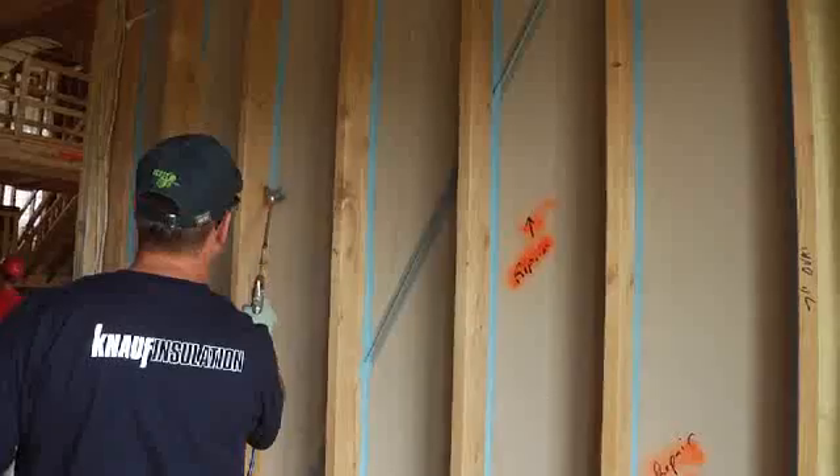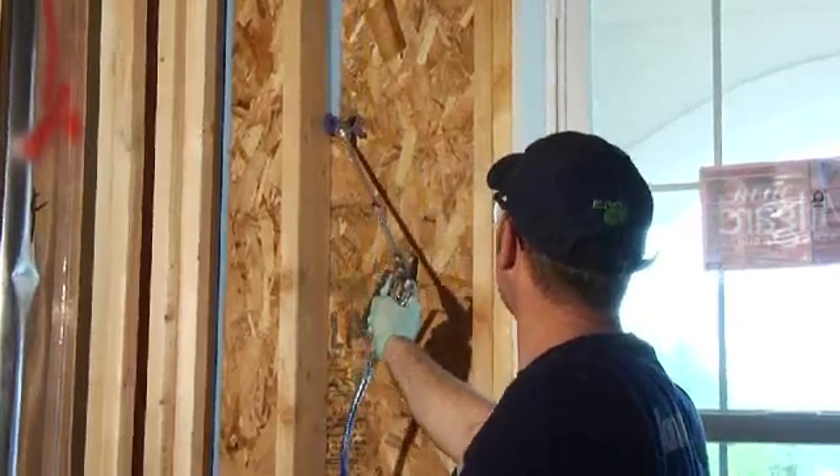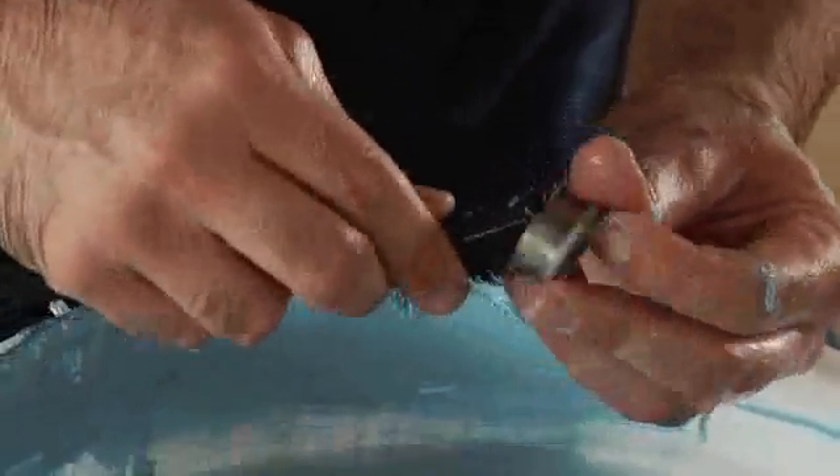One of the biggest advantages of EcoSeal Air Sealant is how easy and convenient it is to install. It sprays on fast, there's no need to wear a mask, and you can apply it when other trades are working. And being water-based makes it easy to clean up with water.